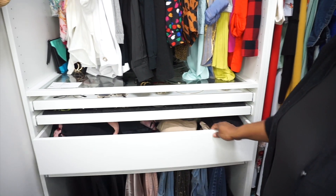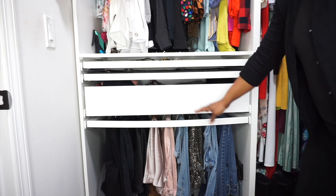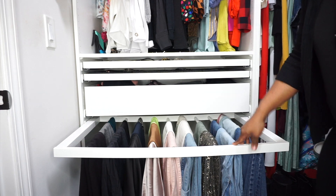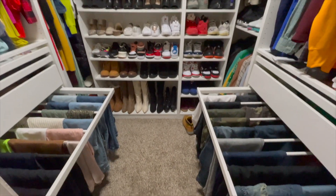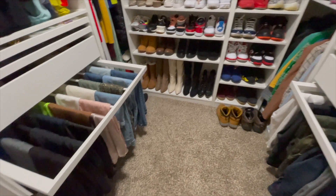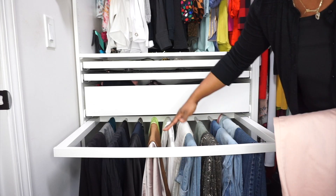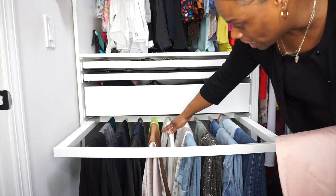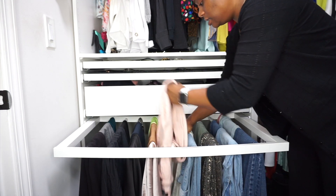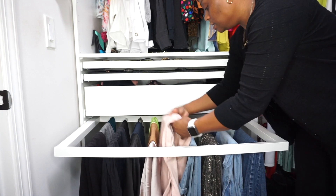I also have a drawer where I keep undergarments and different things like that. And then I absolutely love this — it's the pants rack. I love it because you don't need any hangers at all. On each row I can fit about three or four pairs of pants or jeans, and you can double them up and stack them. That is great.